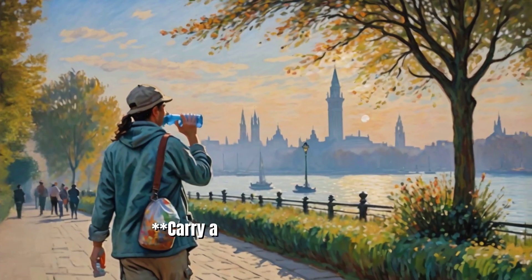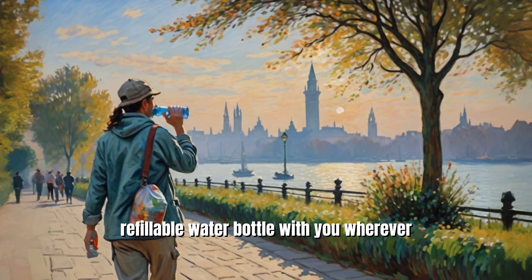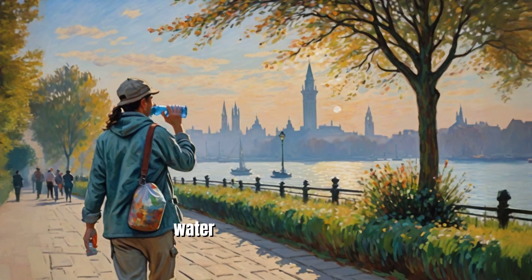2. Carry a water bottle. Keep a refillable water bottle with you wherever you go to ensure you can drink water throughout the day.